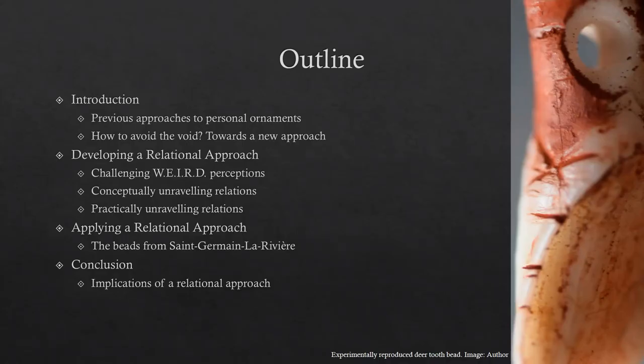So a quick overview of what I'll be talking about today. I'll first give an introduction into Paleolithic personal ornaments and the issues that I feel emerge from past approaches to personal ornaments in the Paleolithic. I'll then discuss the relational approach I employed and developed in my research, which integrated three different strands: ethnography, relational theory, and experimental archaeology.